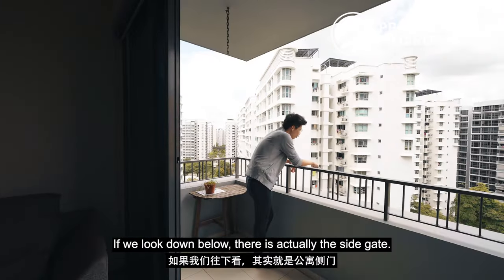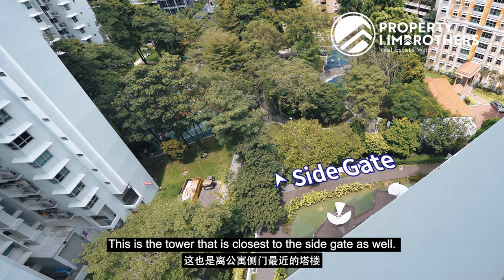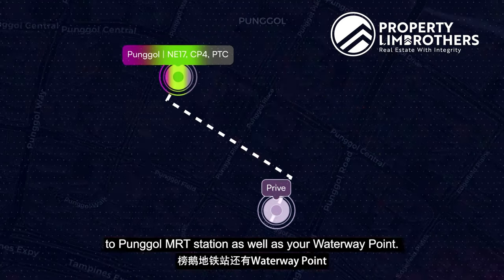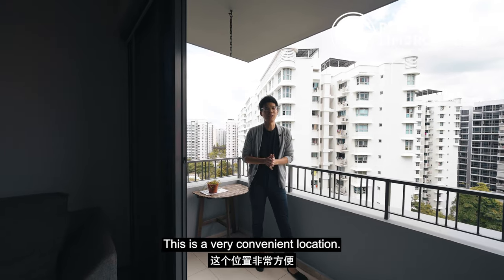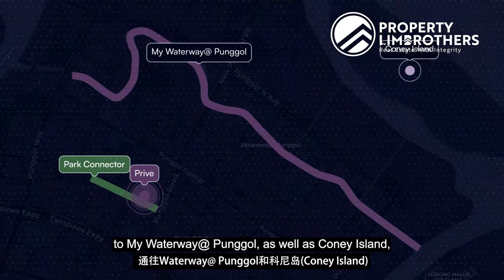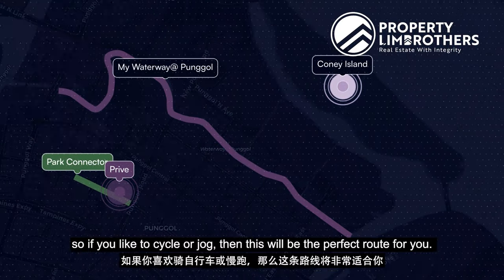If you look down below, there is actually a side gate. This is the tower closest to the side gate, and from this side gate, within 300 meters walking distance in this direction, it will lead you to Pongo MRT Station as well as Waterway Point. This is a very convenient location. Right at your doorstep, we are also connected to the park connector, which leads you to Waterway at Pongo as well as Koi Island. So if you like to cycle or jog, this will be the perfect route for you.